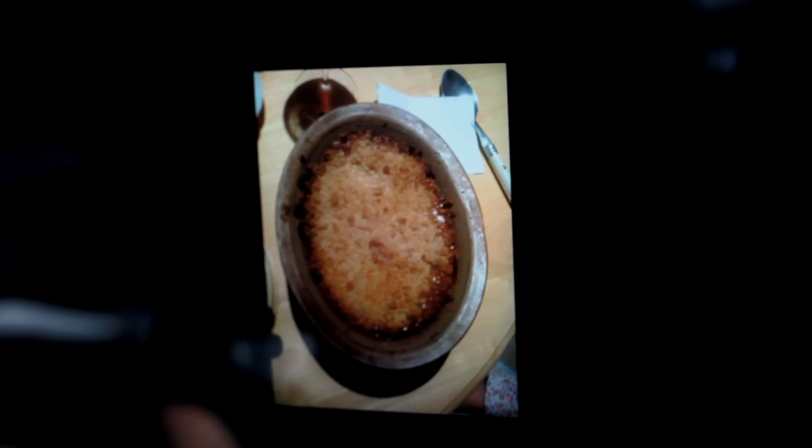One good thing about Japanese knotweed is that you can eat it, which is something I do each year. I make a nice crumble and it's delicious — it tastes a bit like rhubarb.